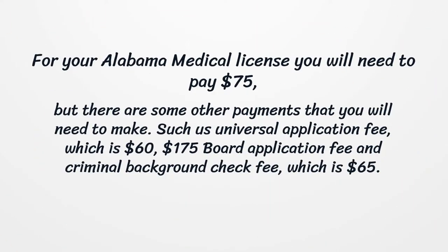For your Alabama Medical License, you will need to pay $75, but there are some other payments that you will need to make, such as a Universal Application Fee of $60, a $175 Board Application Fee, and a Criminal Background Check Fee of $65.